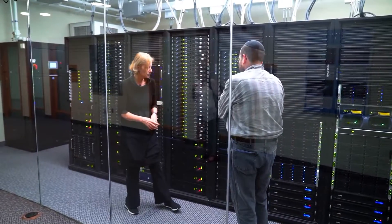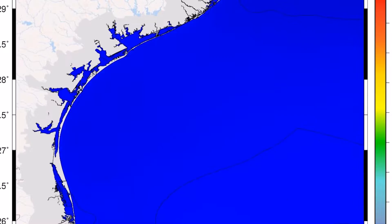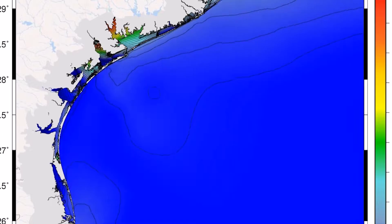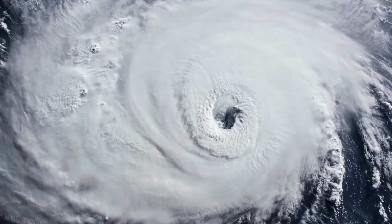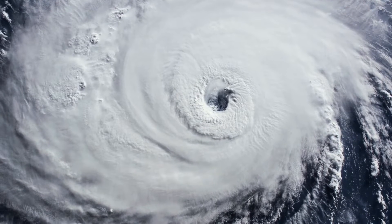Number 6: Tianhe 2A, China. With 61.4 petaflops, Tianhe 2A rose one spot to sixth position. Developed by China's National University of Defense Technology, it is launched at the National Supercomputer Center in Guangzhou. Tianhe 2A is powered by Intel Xeon CPUs and NUDT's Matrix 2000 DSP accelerators. It is used for simulations, analysis, and government security applications, and also held the number one spot from June 2013 to November 2015.